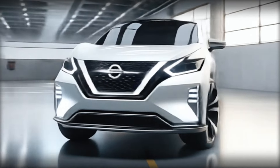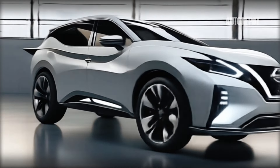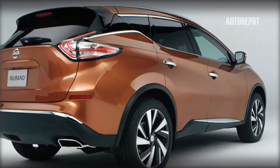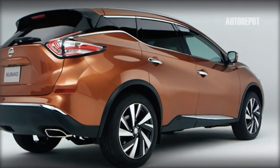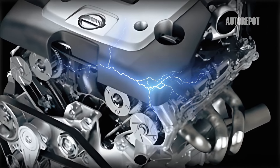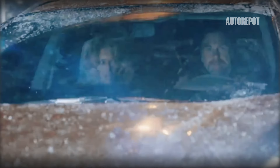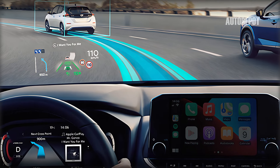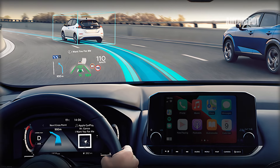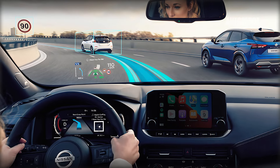Under the hood, the 2025 Nissan Murano is expected to be powered by a robust and efficient engine. While specific details are yet to be confirmed, it's likely to feature a V6 engine paired with a continuously variable transmission, CVT. This combination promises smooth acceleration and ample power for both highway cruising and city driving. Additionally, advanced safety features and driver assistance technologies will ensure a safe and confident driving experience.